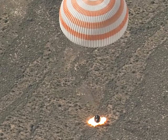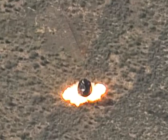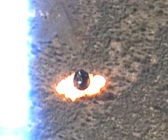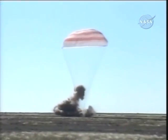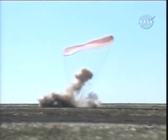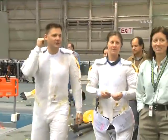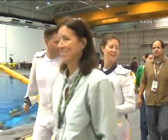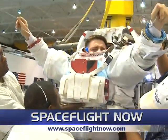Members of the ISS Expedition 23 crew are back on terra firma. Oleg Kotov, Soichi Noguchi, and TJ Kramer parachuted to a landing on the steppes of Kazakhstan in a Russian Soyuz last week. Here's a never-before-seen view from a camera on an all-terrain vehicle, part of the Russian Search and Recovery Forces team. All was well with the Expedition 23 crew. Expedition 24 crew members are set to blast off next week — check in with us at spaceflightnow.com for all the up-to-the-minute status reports.